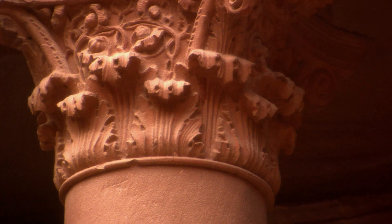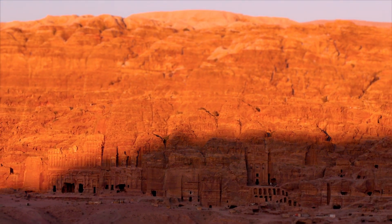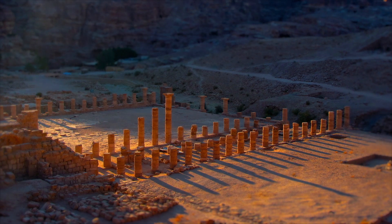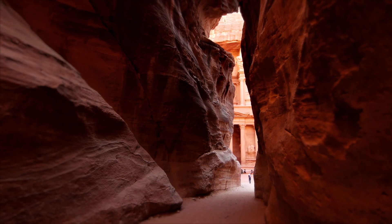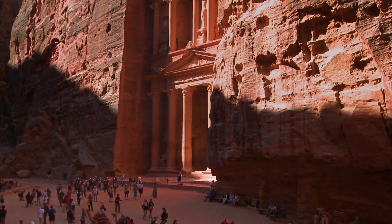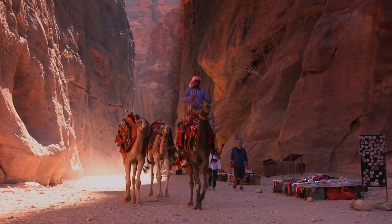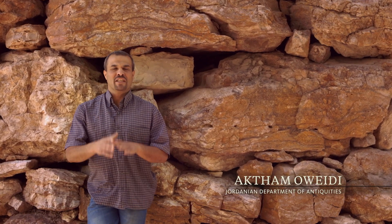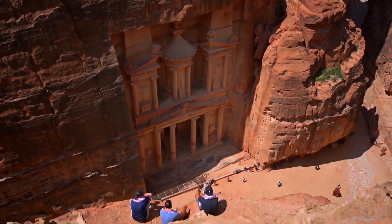After being annexed by the Roman Empire in 106 AD and then suffering a major earthquake, this once great city eventually declined. Today, this stone city is one of the new wonders of the world and a Jordanian archaeological treasure. We are proud in our history, proud in our archaeological remains, proud in our civilization. This is important for us as Jordanians.